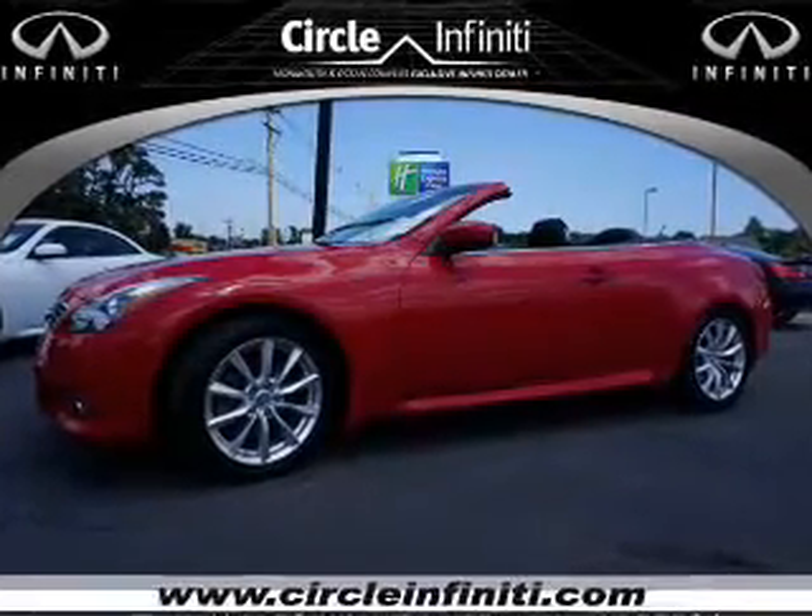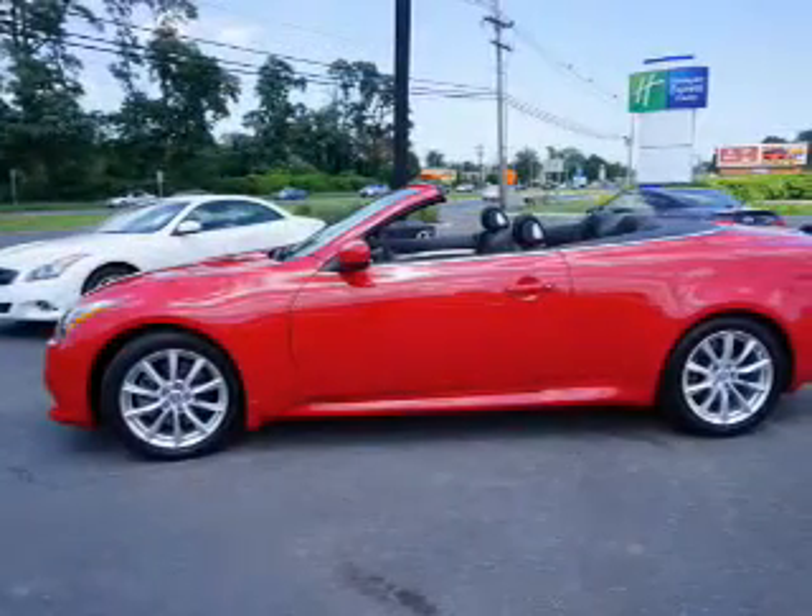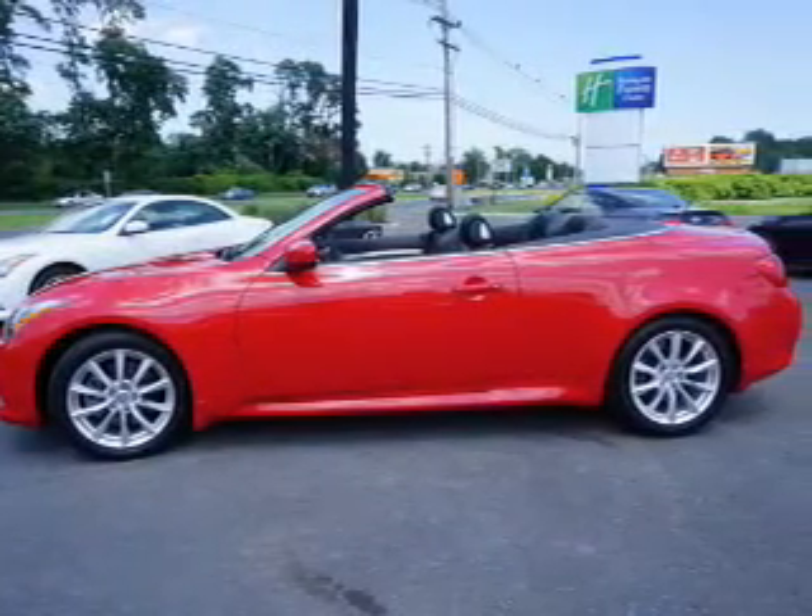This could be the vehicle you're looking for. It's powered by rear-wheel drive, a 3.7 liter, 6-cylinder engine, and an automatic transmission.